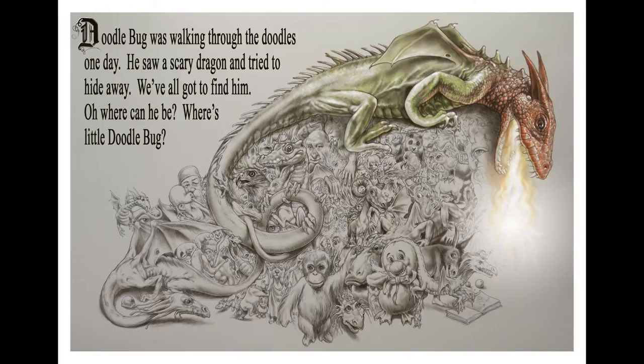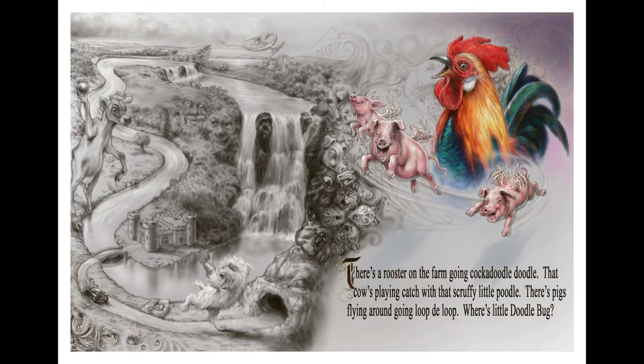Doodlebug was walking through the doodles one day. Saw a scary dragon and tried to hide away. We've all got to find him, but where can he be? Where's little Doodlebug? Where's little Doodlebug?